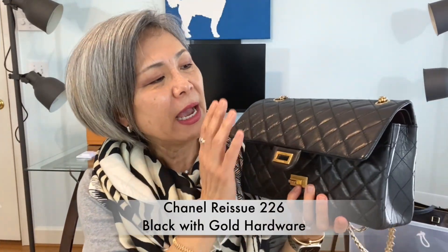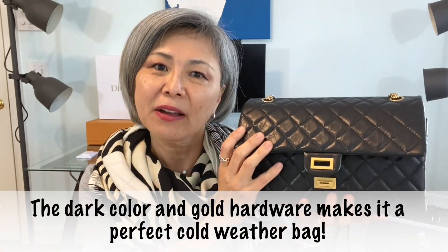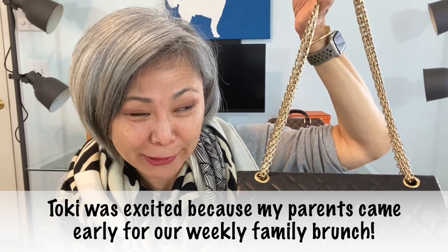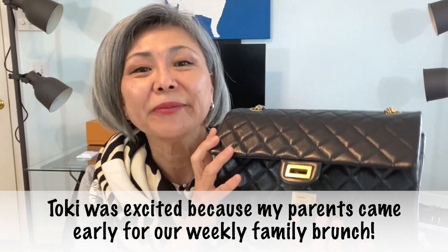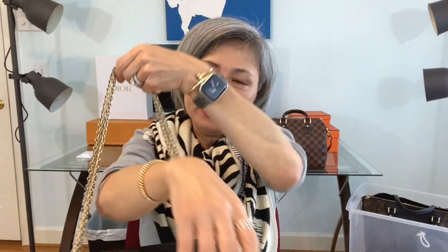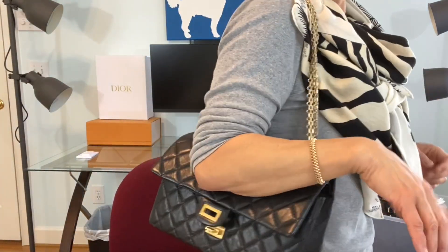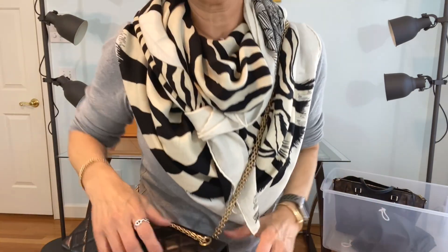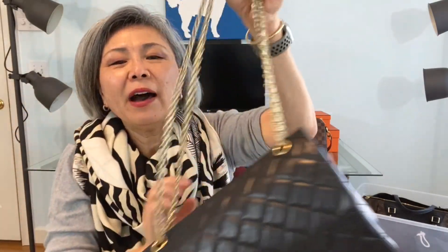This is the Chanel Reissue 226. I wear this because it is aged calfskin — pretty weather resistant. The 226 is big enough to put my gloves in during winter, and I can go out on a dinner date with my husband with this. If it's cold and I want to keep my hands warm, I can wear it cross body over my coat. Ignore my dog — somebody's at the door. I haven't worn this too much last year, but this year I am wearing it more.